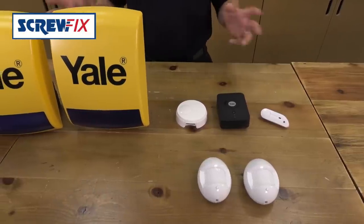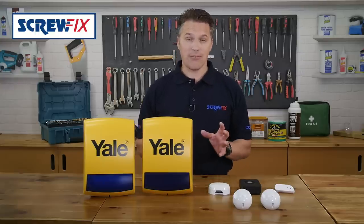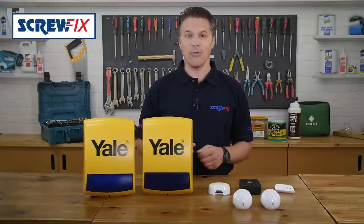Now more than ever we're living mobile lives. Keeping our most precious safe and our minds free from concern when away from home is even easier with the Yale Home Alarm System.